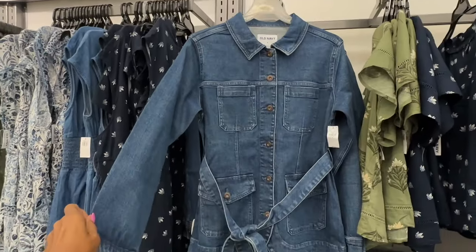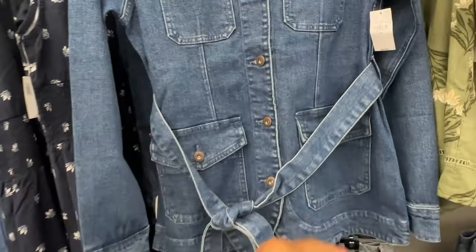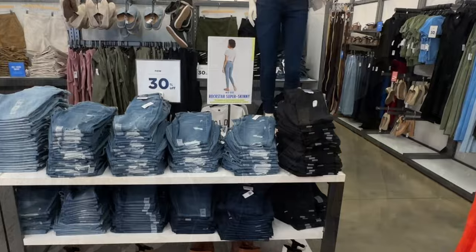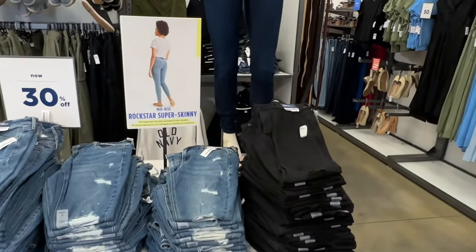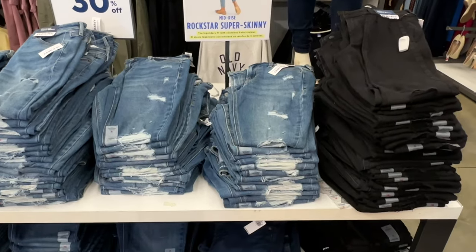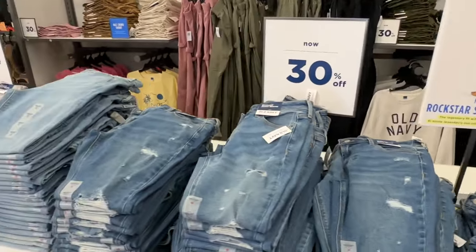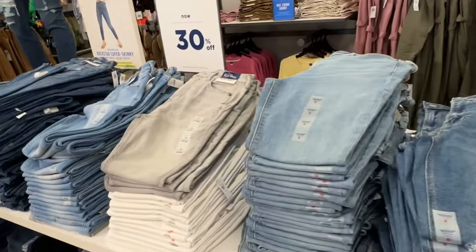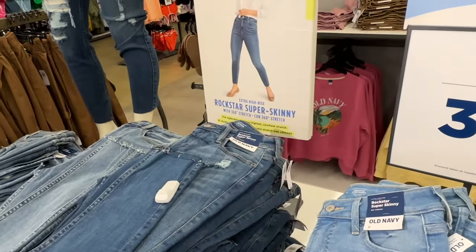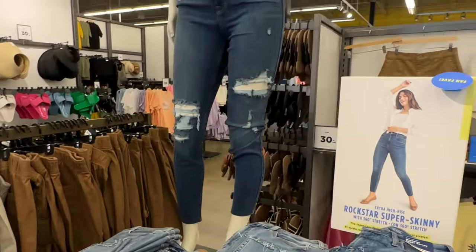This is a nice denim jacket — $60. The jeans are $50, 30% off. These are Rockstar Super Skinny Mid-Rise, and this one is Super Skinny Extra High-Rise.